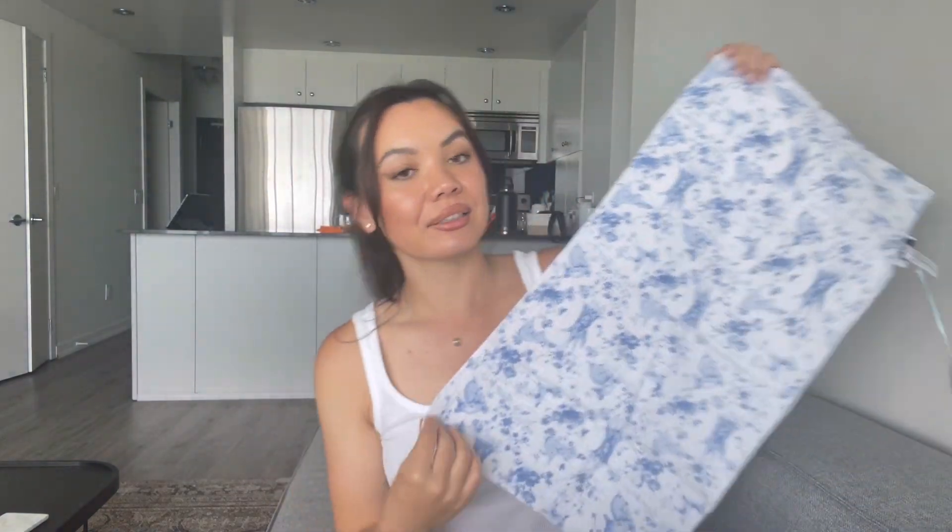And this is the blue one. This is a very boring haul because it's legitimately the same things just in different colors, but that is it.